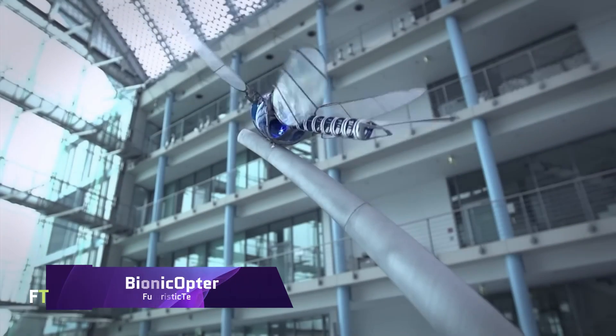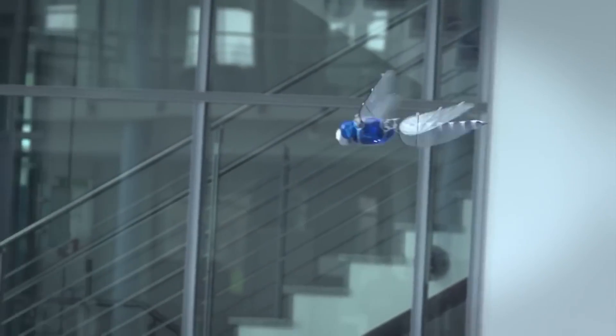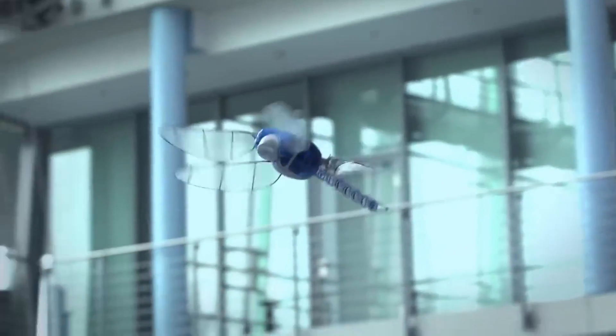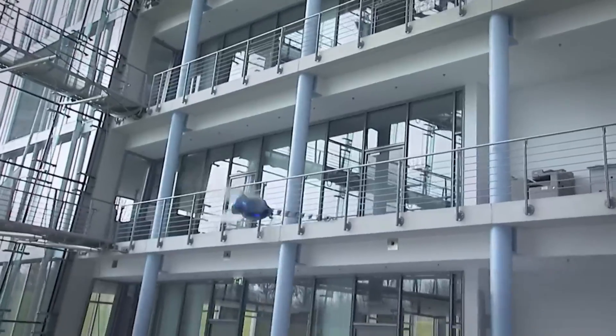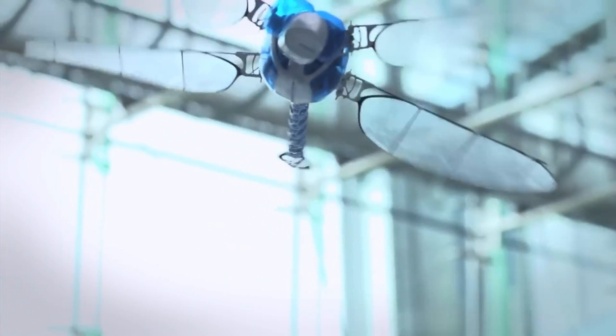The dragonfly served as the inspiration for the FESTO BIONICOPTER, which is an extremely lightweight flying item. In order to simulate the intricate flight properties of a dragonfly, this technological marvel has been created. The bionicopter is capable of maneuvering in any direction, hovering in the air, and gliding without producing any motion with its wings.